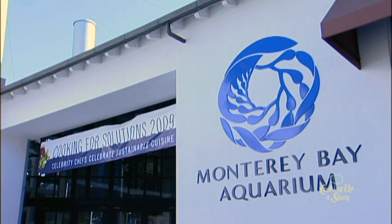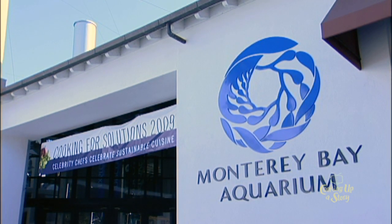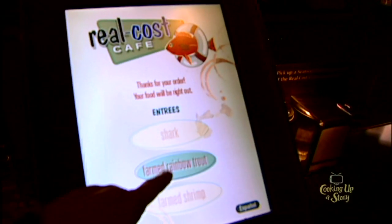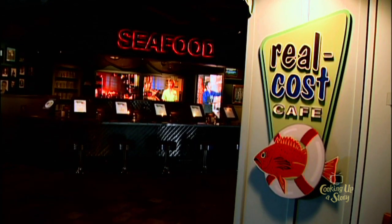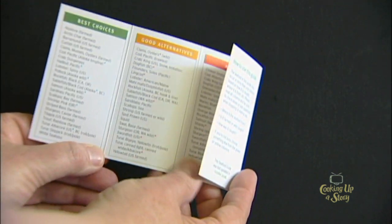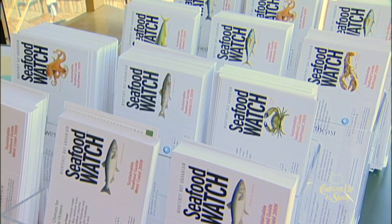The program actually started as an outgrowth of an exhibit we put together in the late 90s, exploring where we get our seafood from. 'Fishing for Solutions' was the name of the exhibition. We thought about where we buy our seafood — what we feed to our sea otters and other animals, and what we feed to our visitors. We made a list of things we should and shouldn't be buying. From that, people started asking to see the list, so we published it. We've grown from a simple list to six pocket guides that cover the whole U.S., so whichever region you're in, you can find seafood specific to your area.